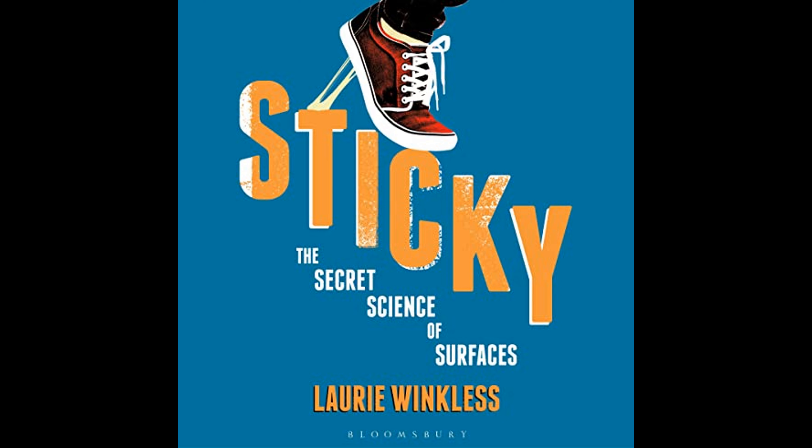Winkles touches on the future of adhesives and surface technology, speculating on innovative uses of bio-inspired adhesives that could revolutionize the way we think about manufacturing, repair, and even environmental cleanup. For instance, adhesives that mimic muscle's ability to adhere to wet surfaces could lead to underwater repair systems, while those inspired by pollen grains could provide new methods for filtering contaminants from water or air.